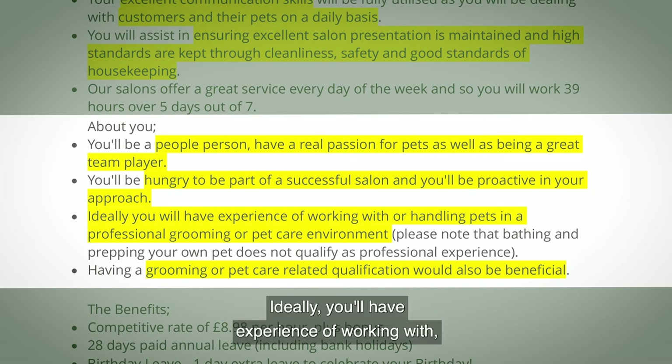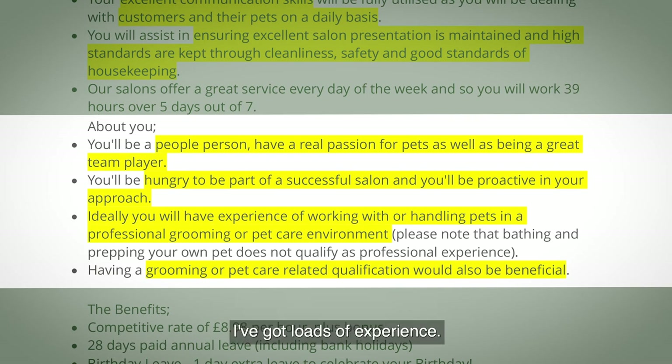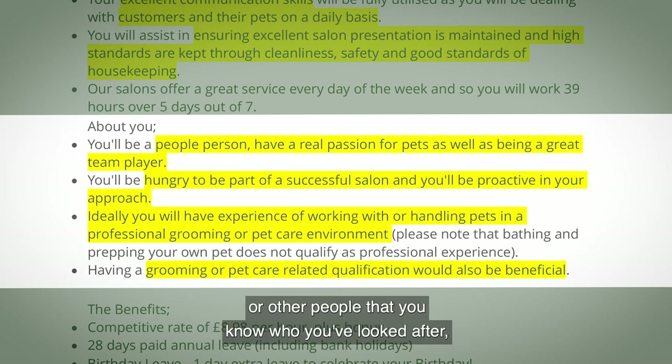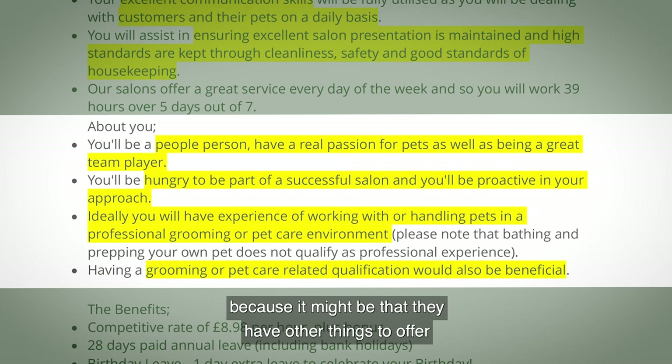Ideally you'll have experience of working with or handling pets in a professional grooming or pet care environment. Please note that bathing and prepping your own pet does not qualify as professional experience. However, if you don't have that professional background, it's worth mentioning experience with neighbors' pets or others you've looked after, as they may have other things to offer too.